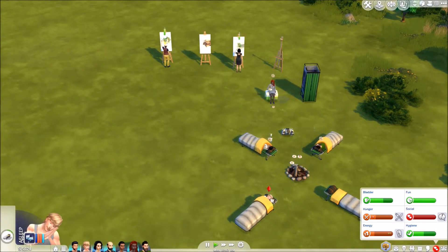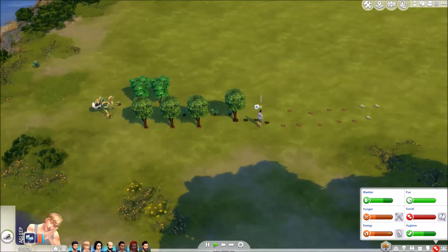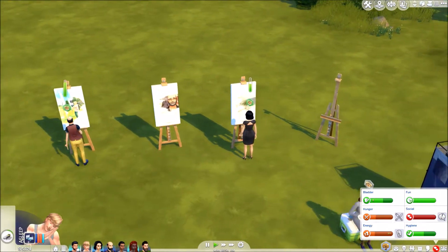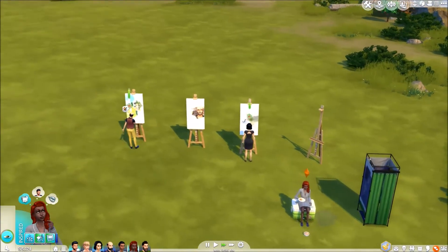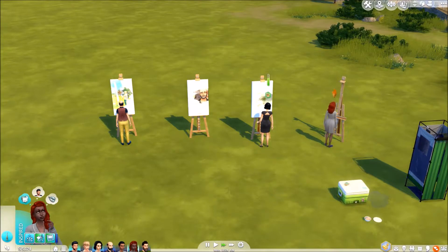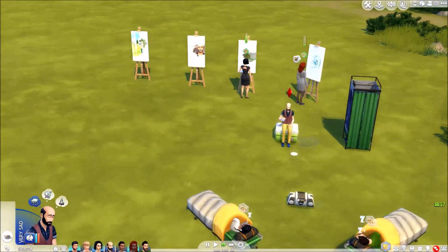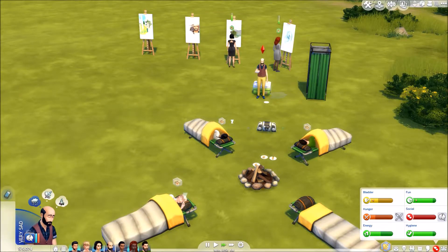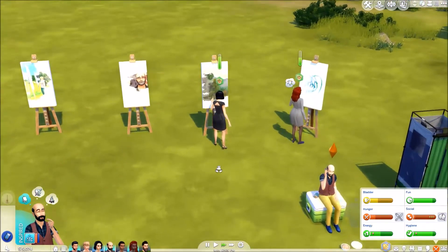I'm missing someone — one, two, three, four, five, six. Ah, it's Darren — Darren's keeping an eye on the garden over here. Excellent. Let's see if Gabrielle is up to doing some painting — let's do a large abstract. How's Caden? He is very sad. Let's get him to call the sadness hotline and see if we can get him to resume that painting.